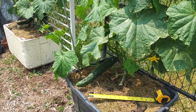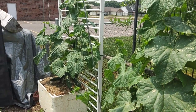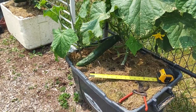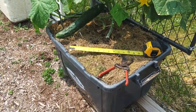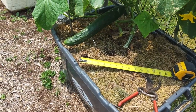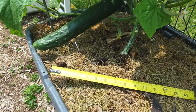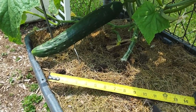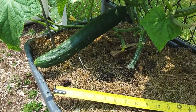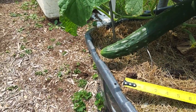It's June the 6th and these are our Sweet Success cucumbers. We're getting ready to harvest two, maybe three of these guys. I just wanted you to see the size of these things — they're getting over 12 inches long. We're going to go ahead and harvest them before they get too big and not be too tasty.